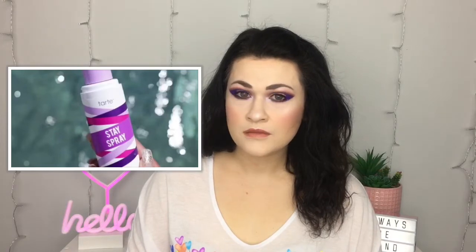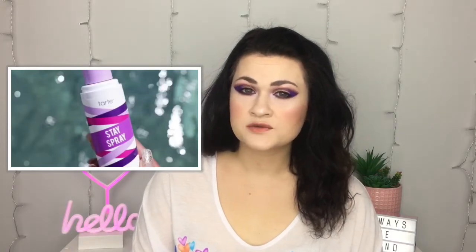Tarte is releasing a new setting spray called Stay Spray, retailing for $25. It claims to be a 16-hour wear. I'm just such a sucker for the Morphe Continuous Mist Setting Spray that if anything doesn't have that fine of a mist, I'm not really interested. Maybe I'll spray it in the store to see how fine it is, but for now I'm definitely passing.